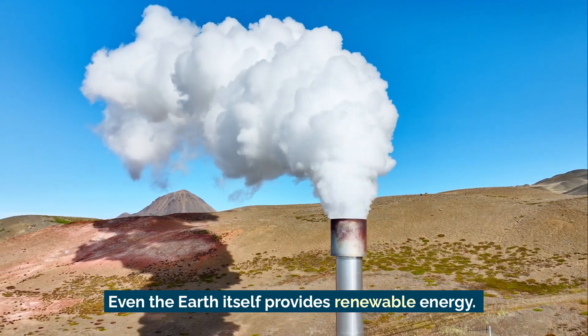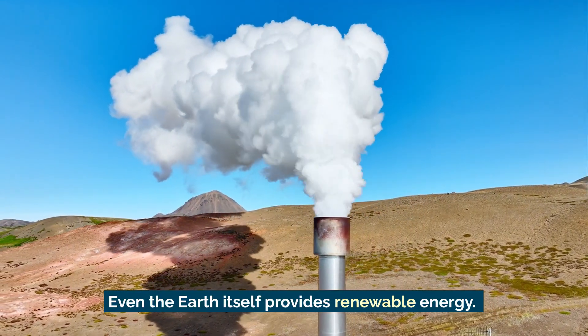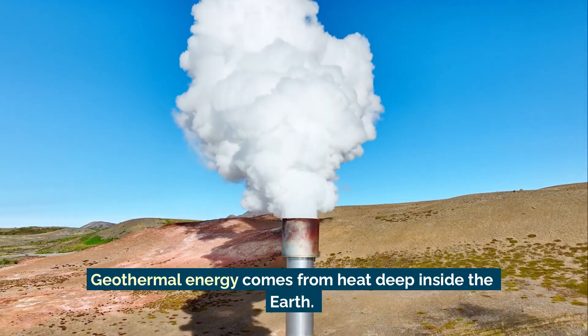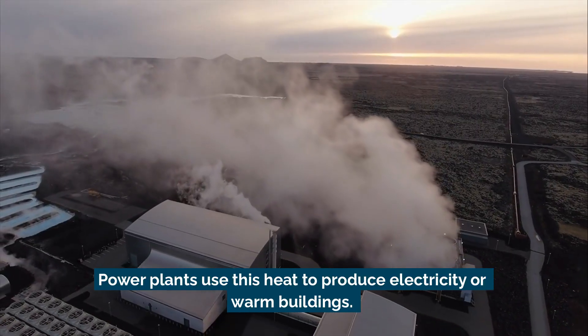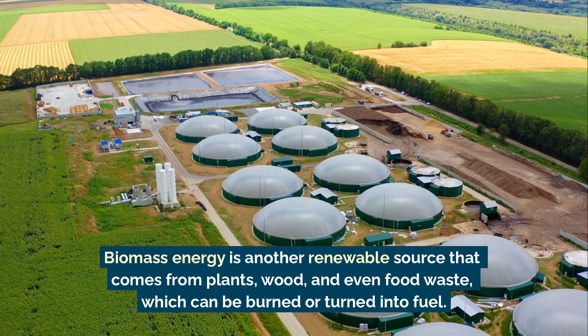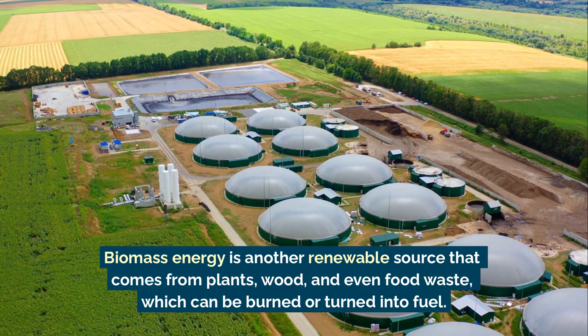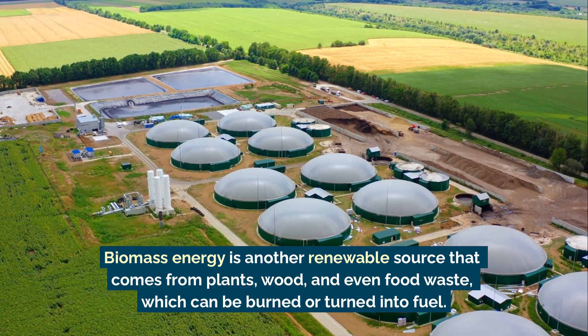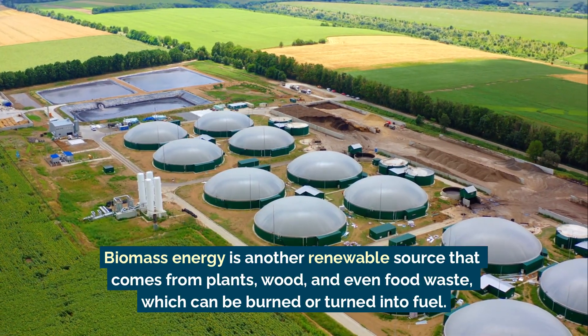Even the earth itself provides renewable energy. Geothermal energy comes from heat deep inside the earth, and power plants use this heat to produce electricity or warm buildings. Biomass energy is another renewable source that comes from plants, wood, and even food waste, which can be burned or turned into fuel.